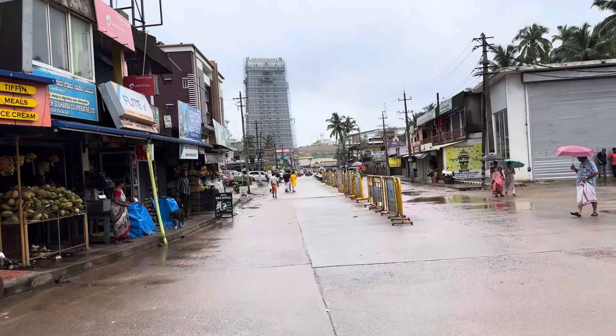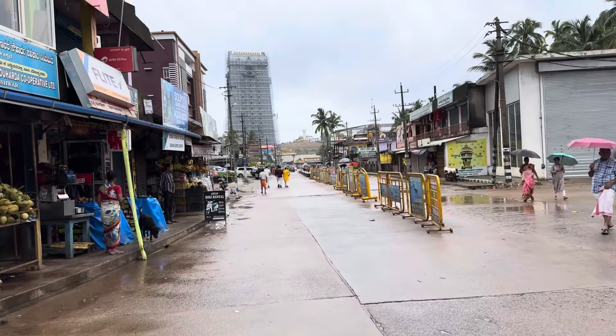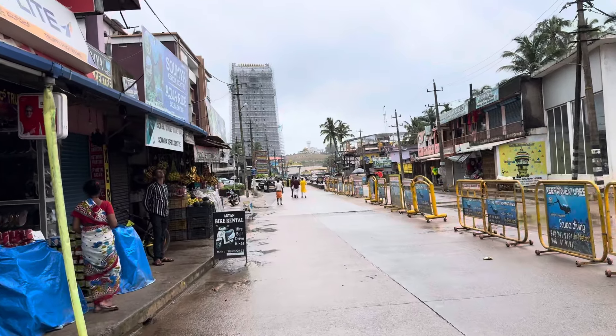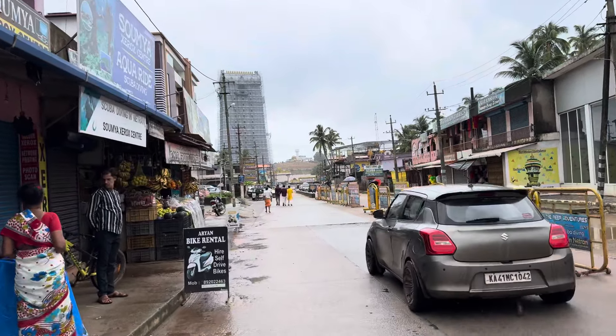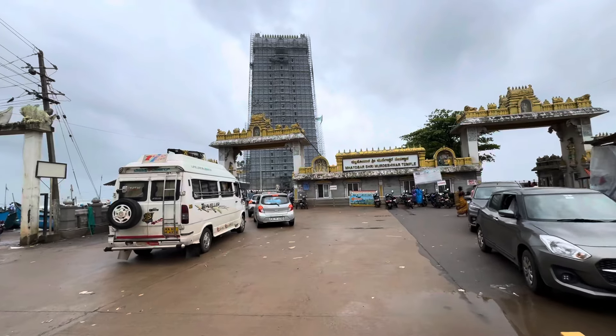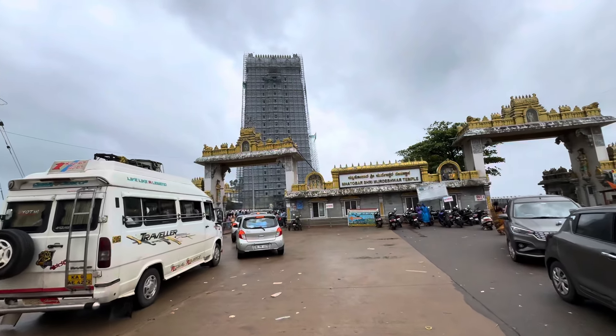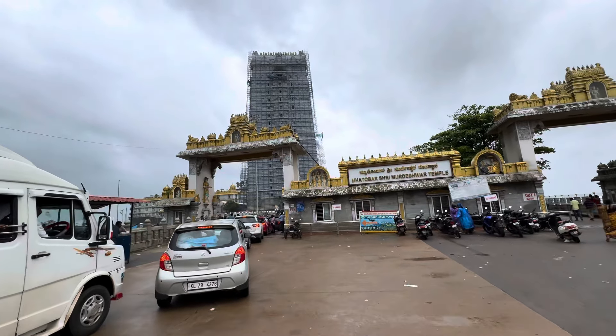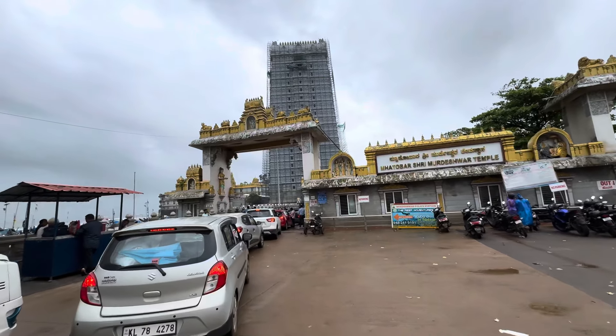We have 10 gopurams. It is a temple entrance — it is very impressive. There are many people in India visiting here. We are very excited about visiting for the first time today. This is a good entrance. We have 10 gopurams.